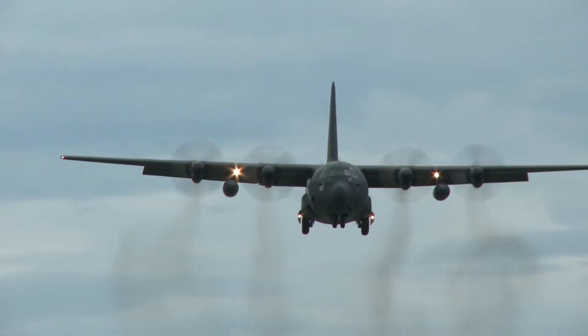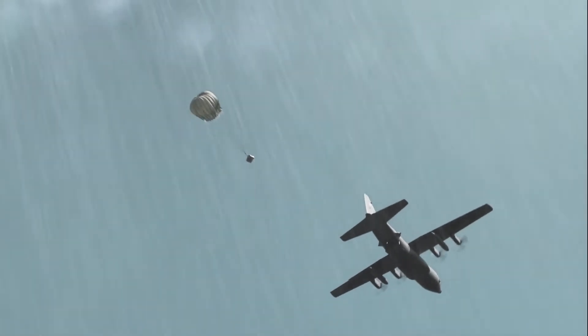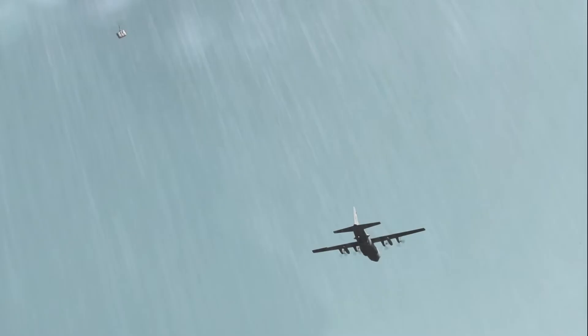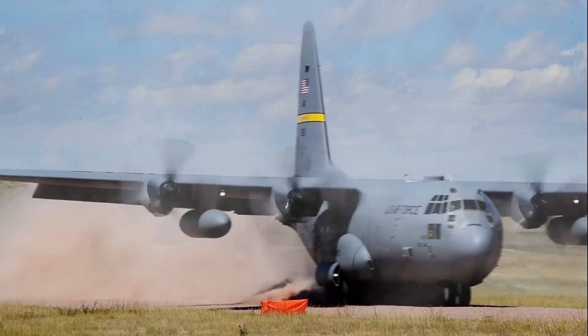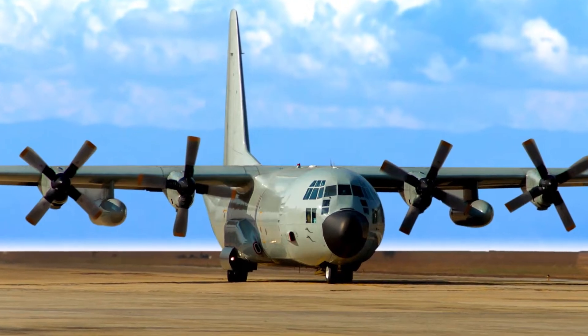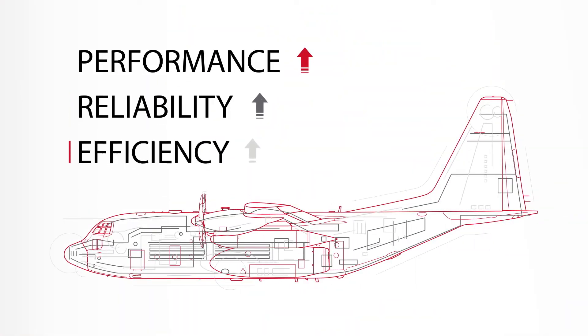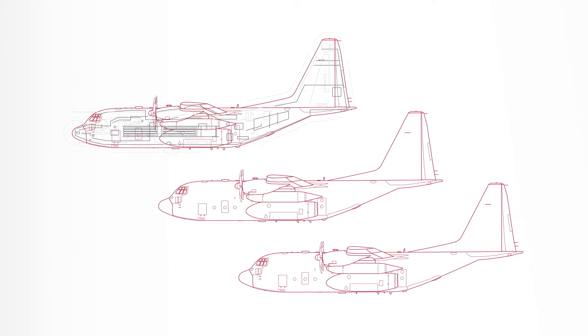For decades, C-130s have been workhorses for Allied troops around the world. As one of the most mission versatile aircraft available, it takes significant time and cost to keep these aircraft flying. But what if there was a way to bring a whole new level of performance, reliability and efficiency to your legacy C-130s without purchasing a whole new aircraft?